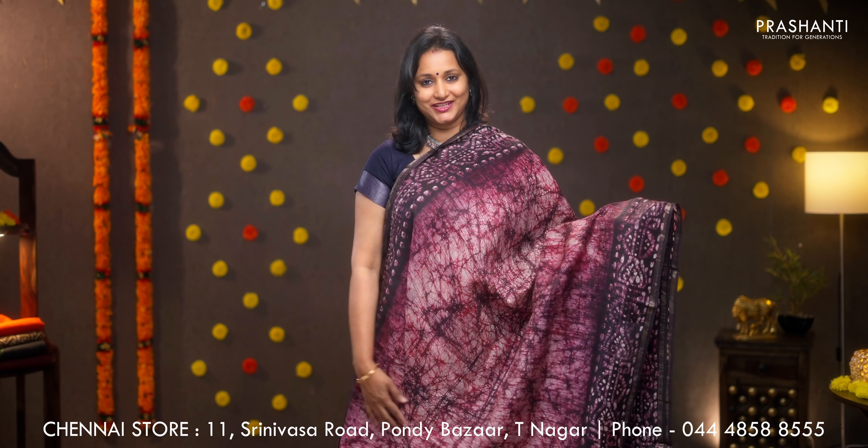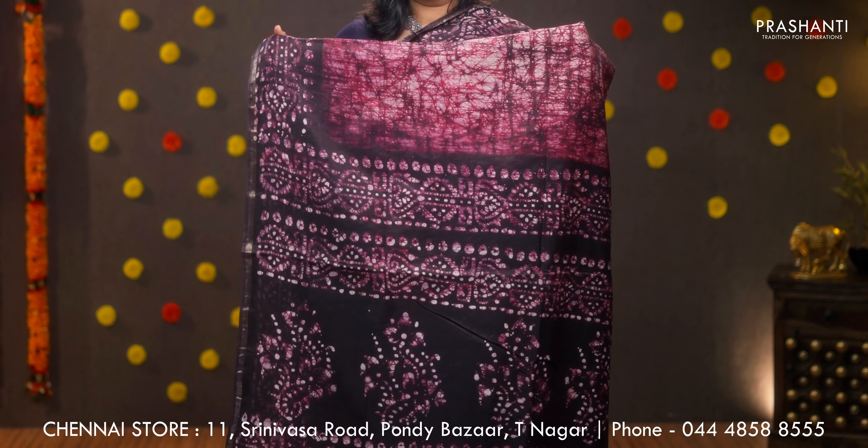Chocolate brown with jamun colour — tie and dye shibori style print running along the middle portion with batik printed borders and simple lines of zari on either sides. This has got a batik printed pallu in coffee brown and a contrast plain blouse, priced at 950.